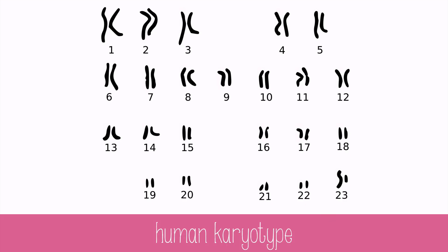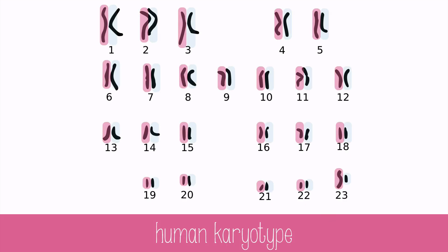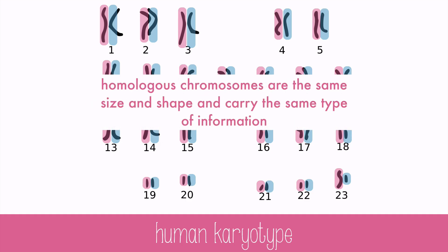Humans get 23 chromosomes from their mother and 23 chromosomes from their father, leaving the grand total of 46. These 23 chromosomes can be paired into homologous chromosomes, which are the same size and shape and carry the same type of information.